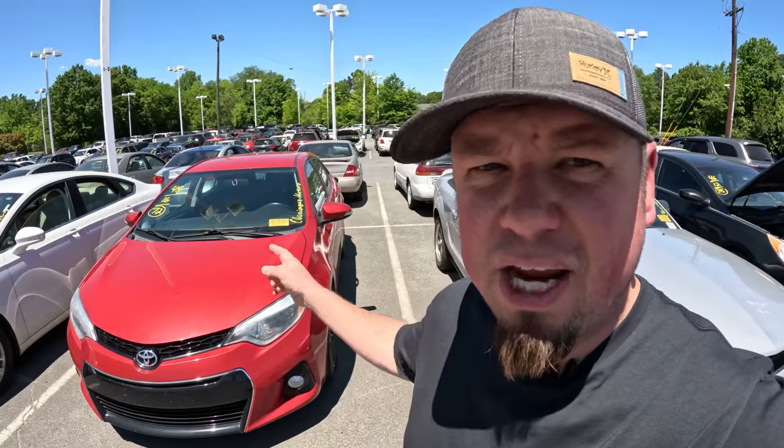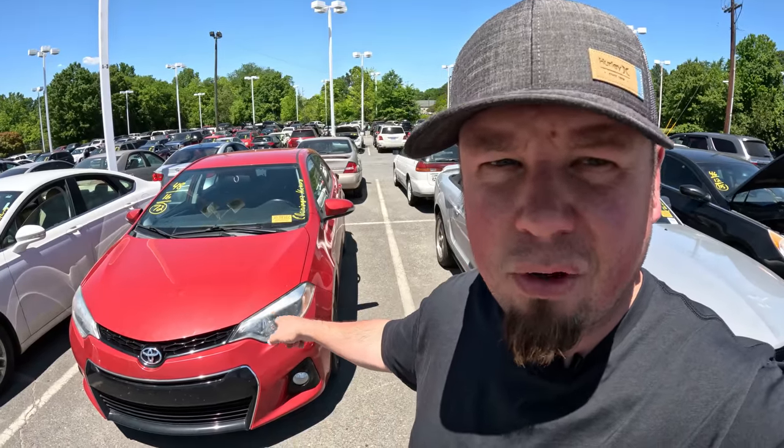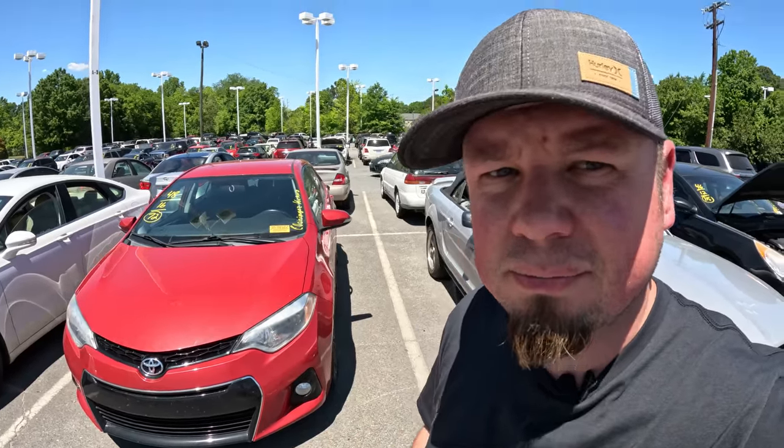Do you want to know what a dealer pays for a 2016 Toyota Corolla at auction? Today I'm going to show you.